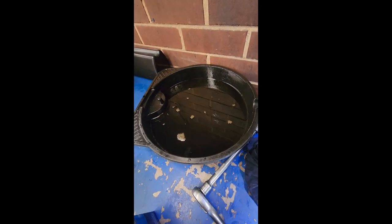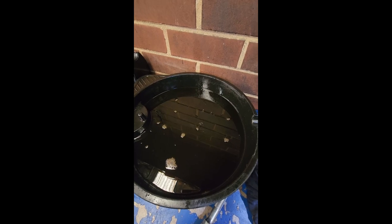That's all that came out — four and a half liters. So what I'm going to do is pump four and a half liters back in there.